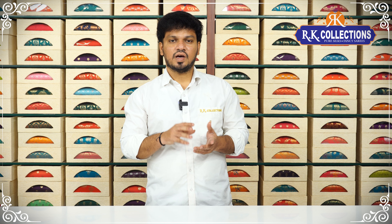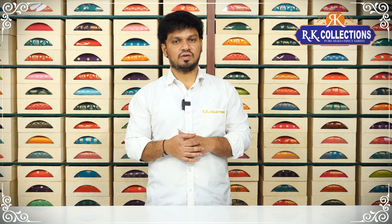If you want more collections, you can visit our branches. You can also visit our website. You can search our website: www.rkcollections.it. Every day, we start our special collections.